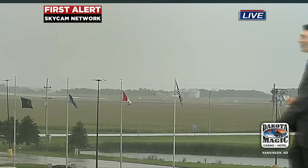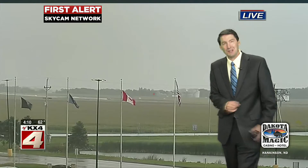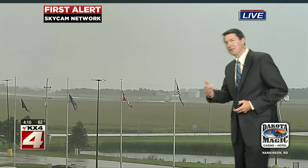We have some soggy soakers working their way into the I-29 corridor there at Exit 1 at the Dakota Magic Casino. Roads are wet and kind of a soggy night. Not a lot of thunder and lightning with these showers.